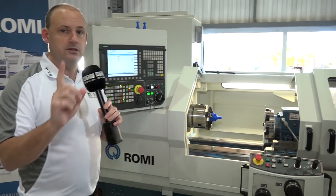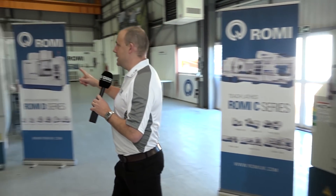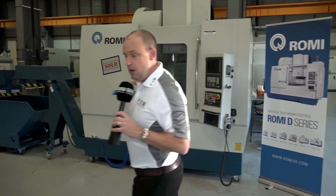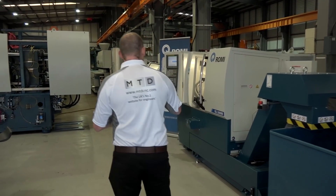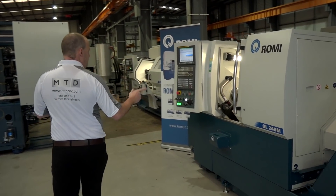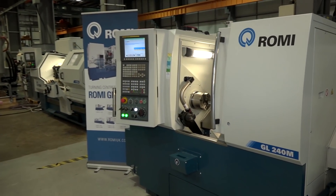We move on to the D800 — forget this one, it's sold. In fact, over the past few weeks they've sold over a dozen machines at this event. This one here is for sale — the GL240M — at £55,000.